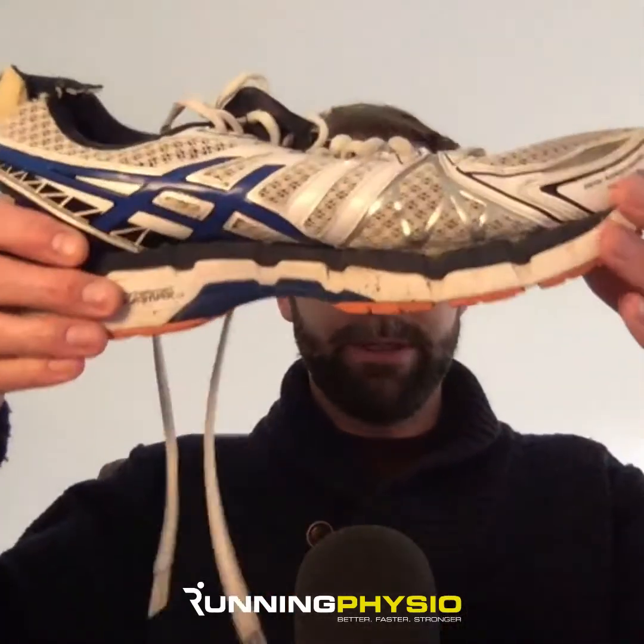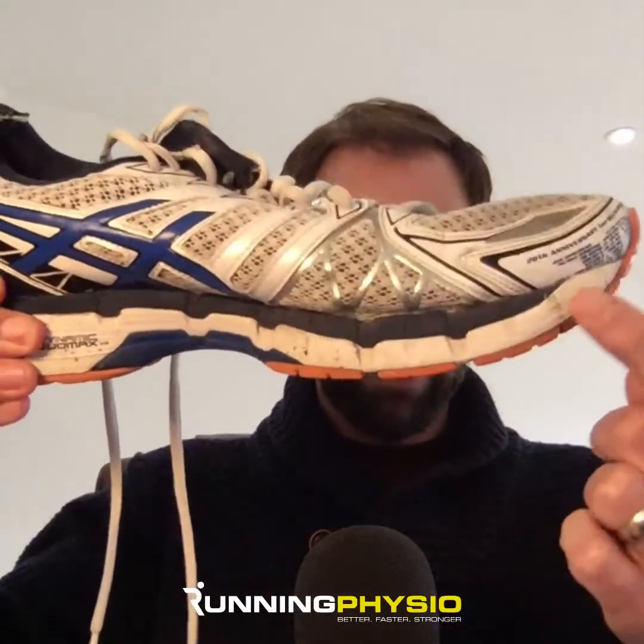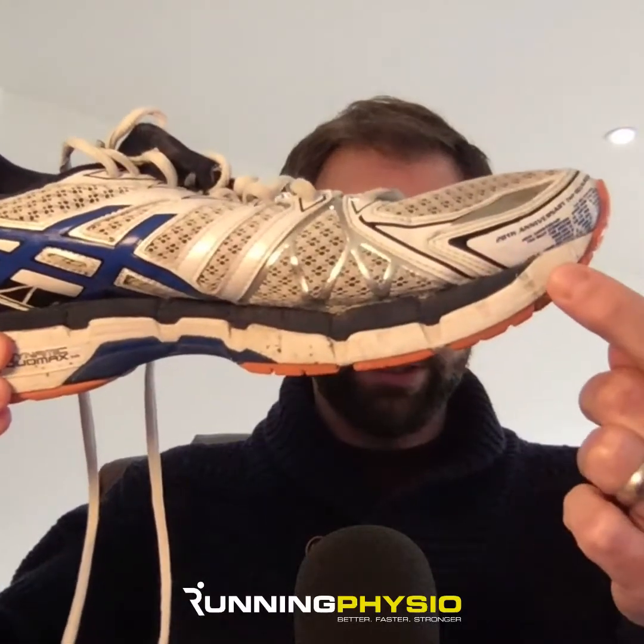They also tend to have dual density midsoles, which you can see here — the white and blue sections of the running shoe. These are your typical characteristics of a motion control shoe, and what they're meant to do is reduce the amount of pronation during running and, as a result, help reduce running injury risk from injuries thought to be related to pronation.